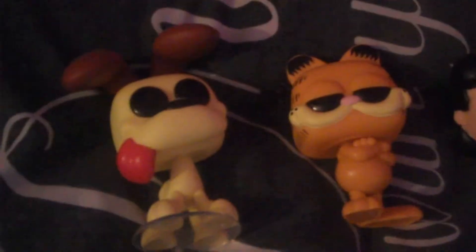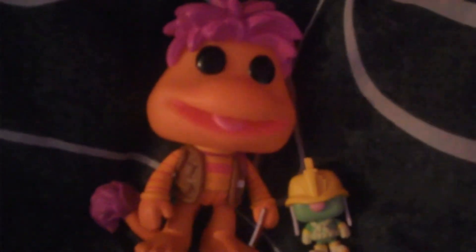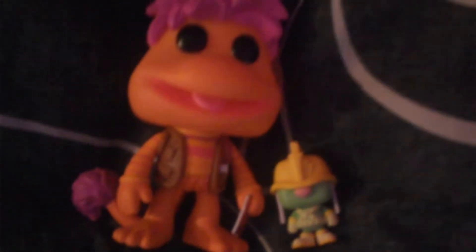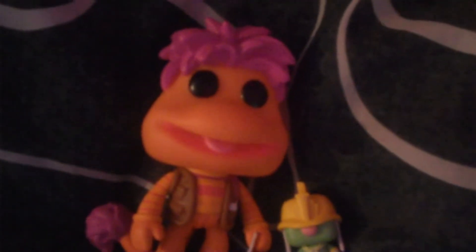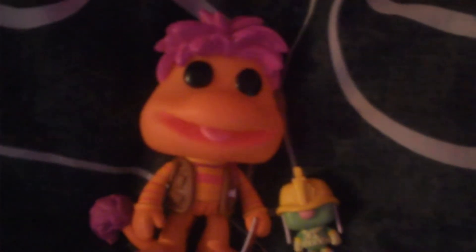Down here, we've got the only Fraggle Rock Funko Pop I got. This is Gobo with Dozer, and it's especially cute. I got this from the Entertainer for £5. I used to adore Fraggle Rock when I was little, and it just brings back the nostalgia when I see Funko Pops of the shows I used to watch.